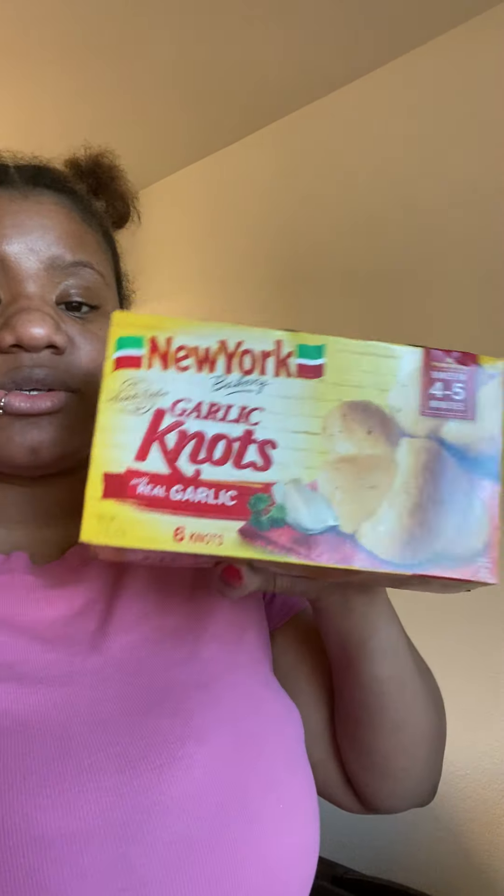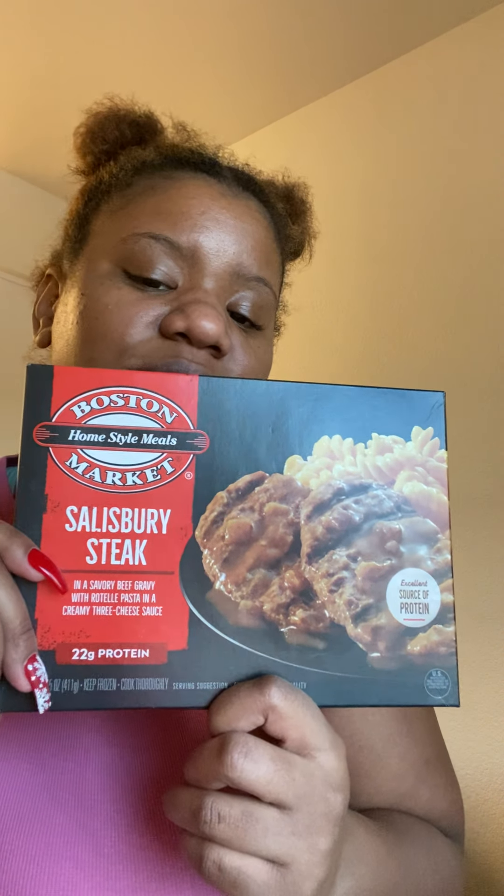I got Banquet cheesy rice and chicken TV dinners for my baby — never tried these for him. I also got spaghetti and meatballs so I can chop the meatballs up, and garlic knots — always good to have on hand since I love cooking pasta. For my honey I got Boston Market homestyle Salisbury steak, one of his favorite TV dinners. Since he can't cook, if I'm not around he eats these, noodles, or cereal.